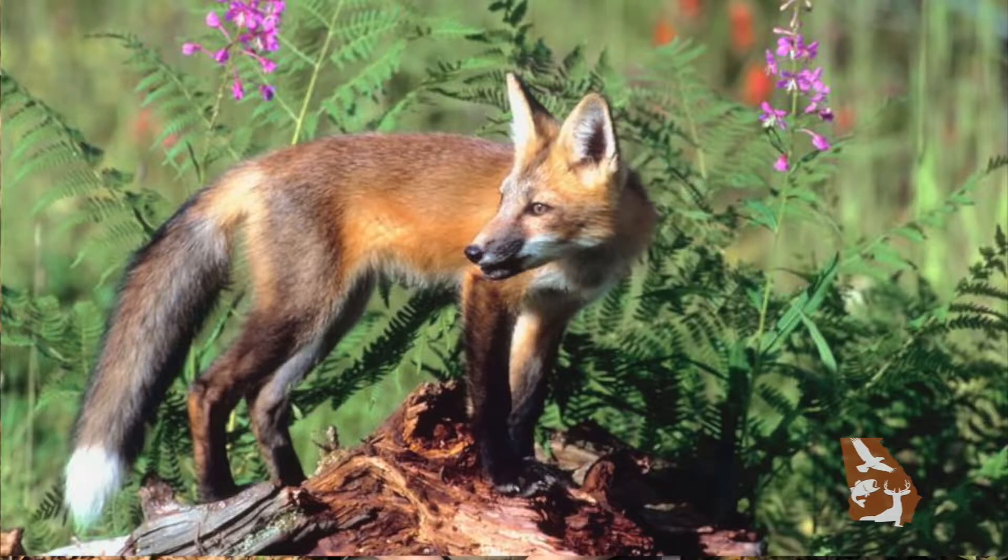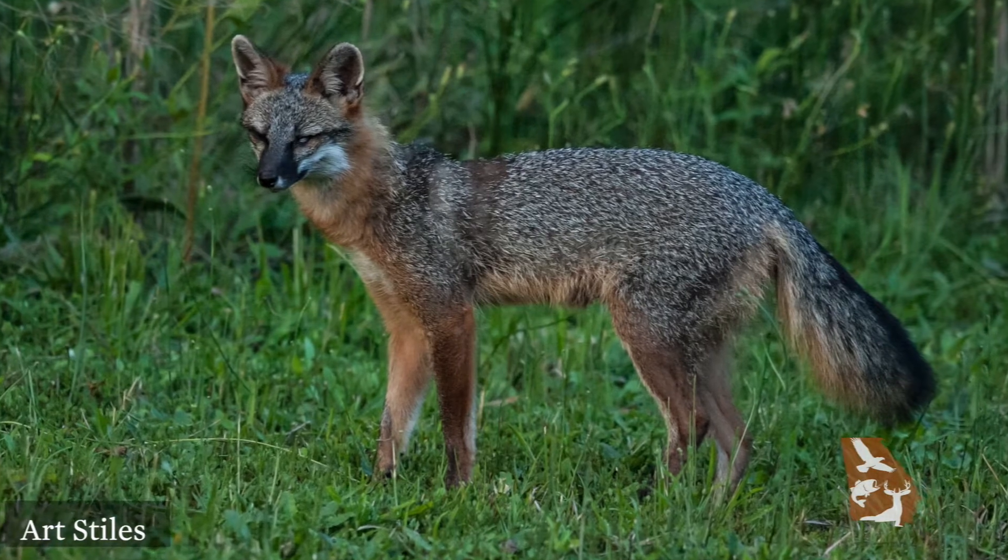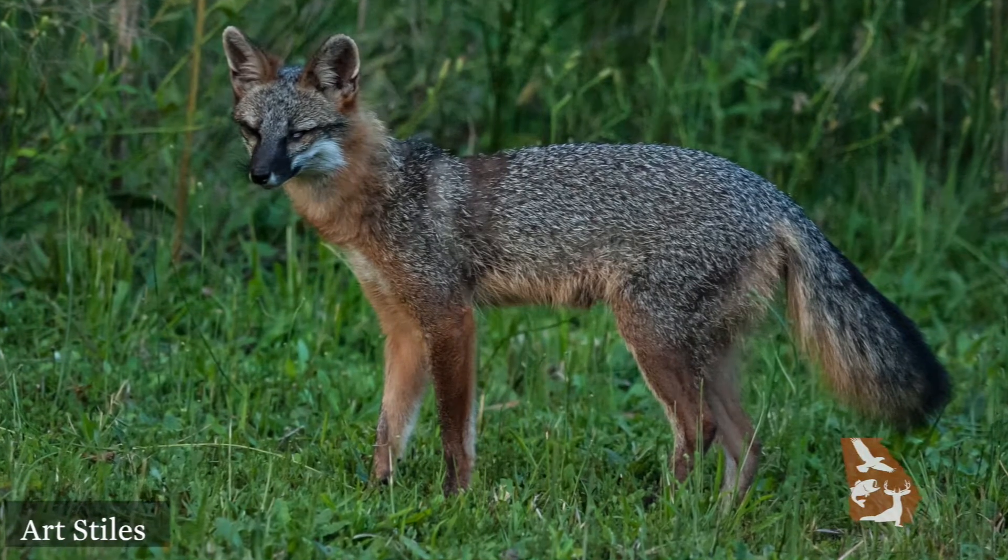Two species of foxes live in Georgia: the red and the gray. The red fox has reddish-brown fur, black legs and feet, black-tipped ears, and a white-tipped tail. The gray fox is slightly smaller, and although it has some red fur, it's mostly a grizzly gray color.